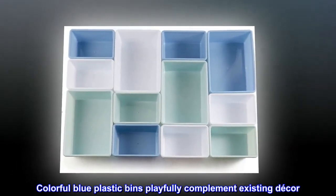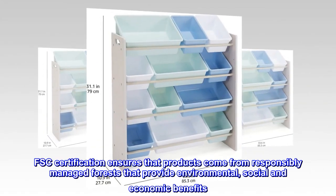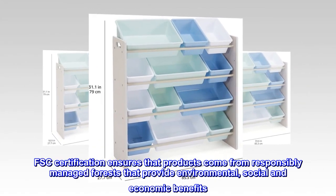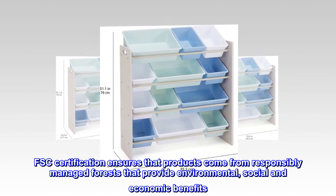Colorful blue plastic bins playfully complement existing decor. FSC certification ensures that products come from responsibly managed forests that provide environmental, social, and economic benefits.